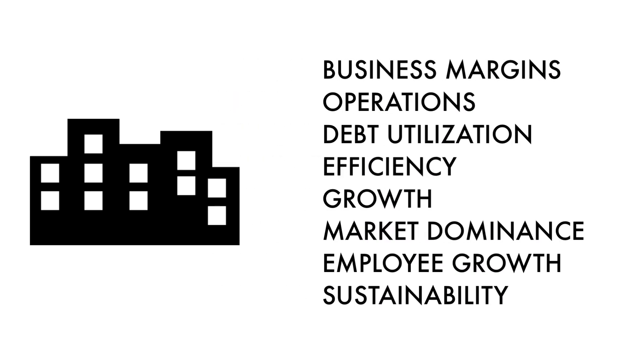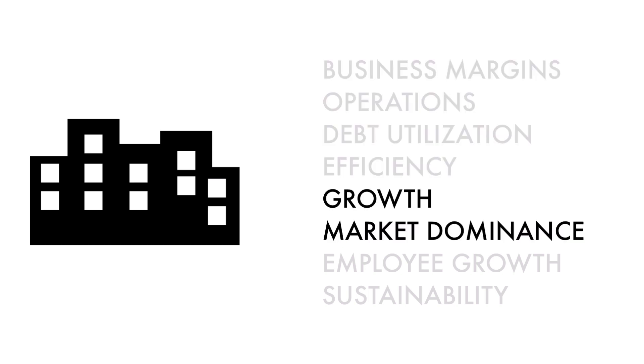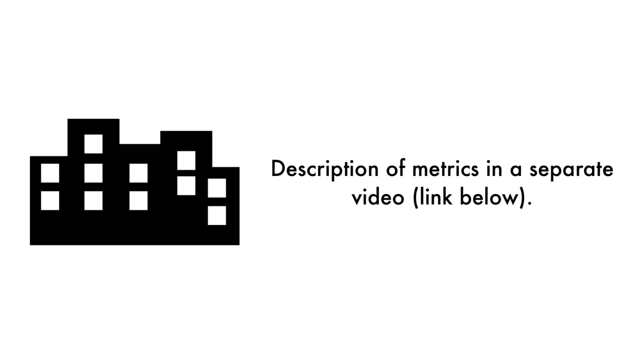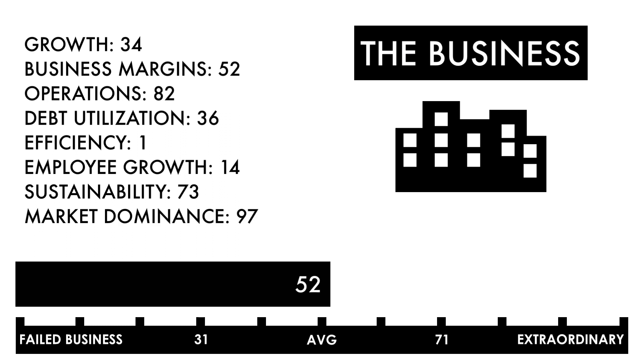A stock cannot grow and prosper without having a rock-solid foundation. The business factor is made up of eight metrics. These four metrics measure how well the company is doing right now, these two metrics measure how well the business is projected to do in the future, and these two metrics measure the socioeconomic impact of the business. Based on this grade, I would consider this an average business — no different than half of all the businesses out there. Everything else going forward would need to be good in order to make this an attractive investment.